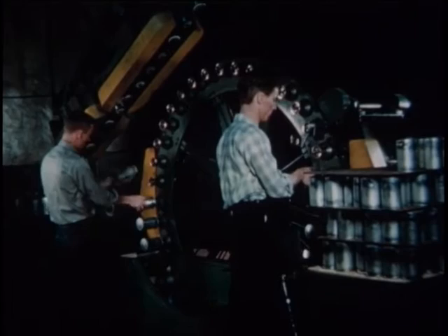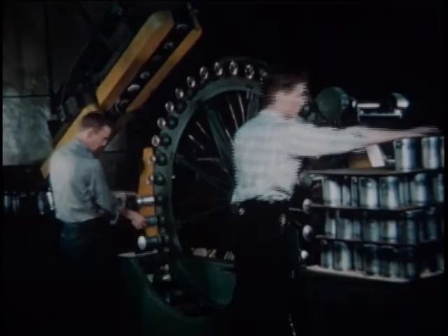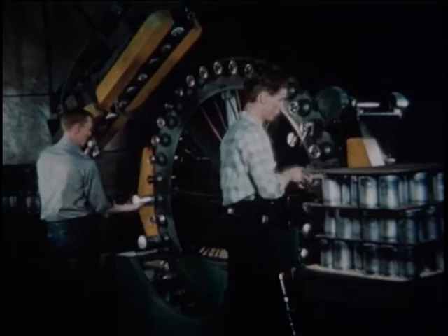This ferris wheel tester performs two important checks. As the cartridge spins onto the tester, the threads are thoroughly checked. Then 100 pounds of air pressure is pumped into the filter as it passes under water — any leakage is immediately apparent if bubbles appear. Having passed this rugged physical and visual test, the filter is transferred to the automatic paint line for cleaning and finishing.